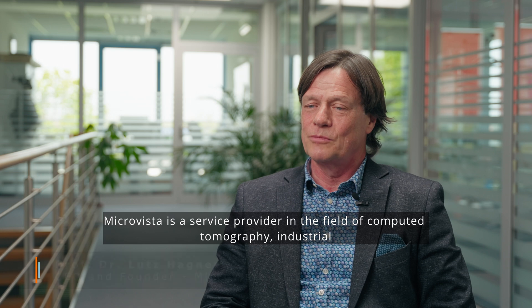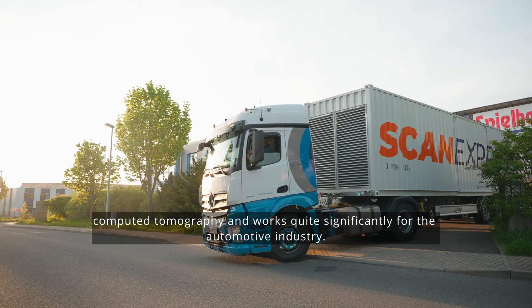MicroVista is a service provider in the field of computed tomography, industrial computed tomography, and works quite significantly for the automotive industry.